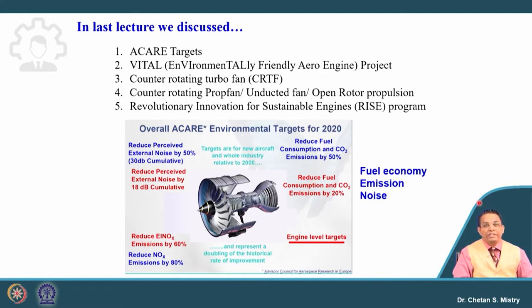Let us recall: we need to have engine-level targets — to reduce noise by 18 decibels, to reduce NOx emission by 60 percent, and to reduce fuel consumption as well as CO2 emission by 20 percent. Overall, these targets are mainly in terms of fuel economy, emission, and noise. For emissions there are two targets: one for CO2 and the second for NOx emission.